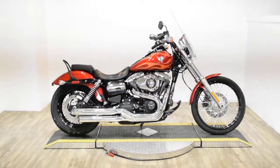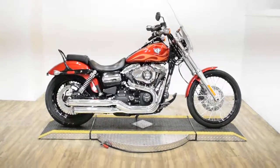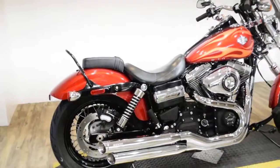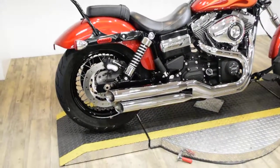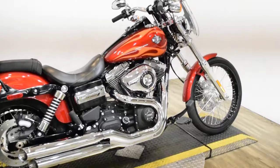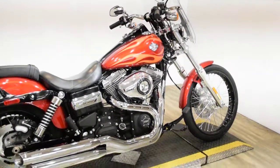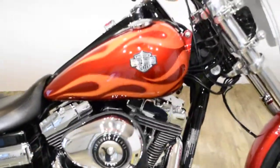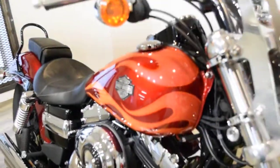Monster Power Sports is offering this 2012 Harley Davidson Dyno Wide Glide. To see more photos of this bike, to get pricing information, to fill out a credit app, and to see what your trade is worth, visit MonsterPowerSport.com. Give us a call at 847-526-0500.